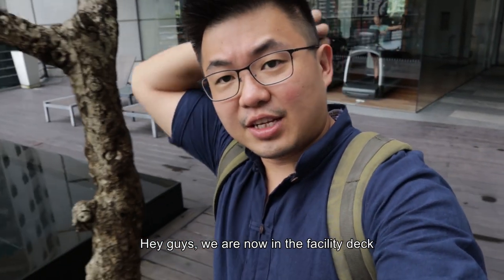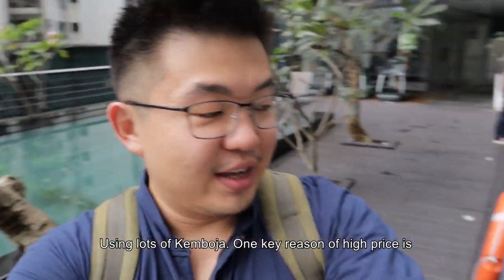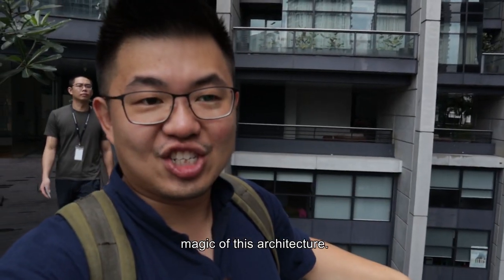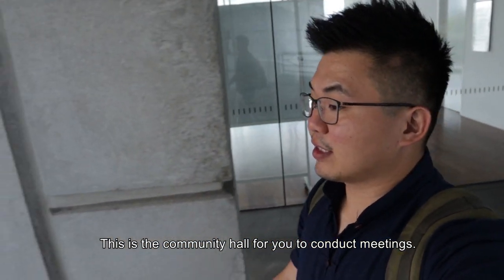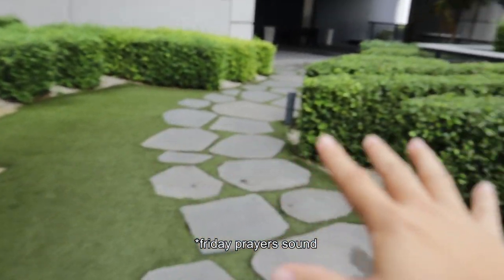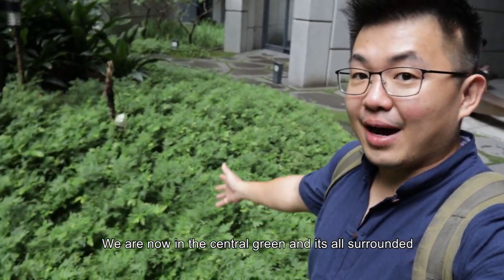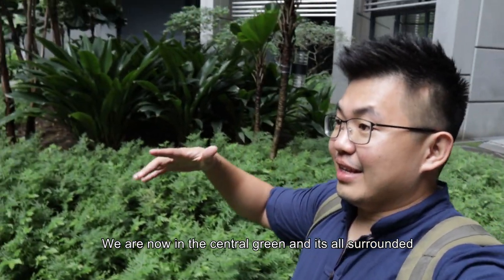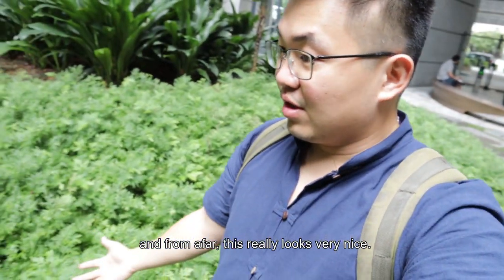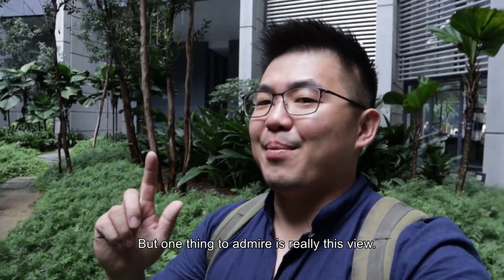We're now at the facility deck next to the pool — there's a gym, and I think one of the key selling points is actually this floor. This is where you can see the true magic of the architecture. There's a community hall for meetings, BMV building management, and landscaped areas. We're at the central green, surrounded by all the offices on every side. From afar it looks very nice, though up close it needs some maintenance. But the view is so majestic.